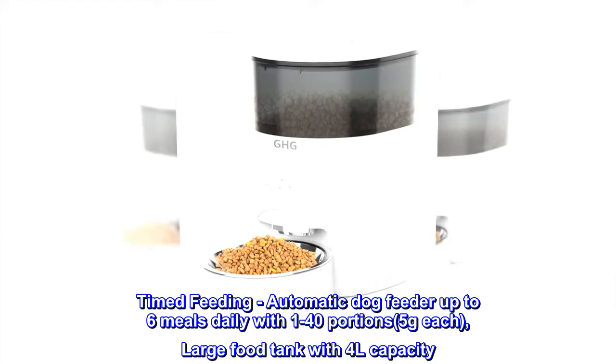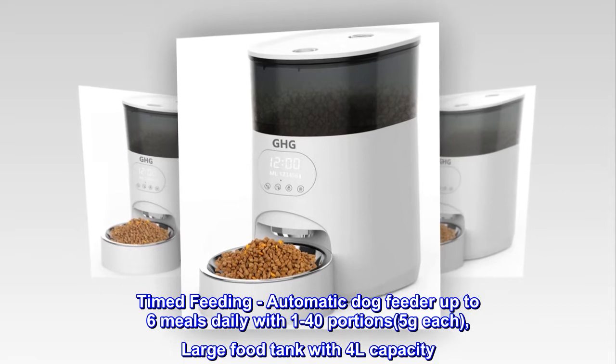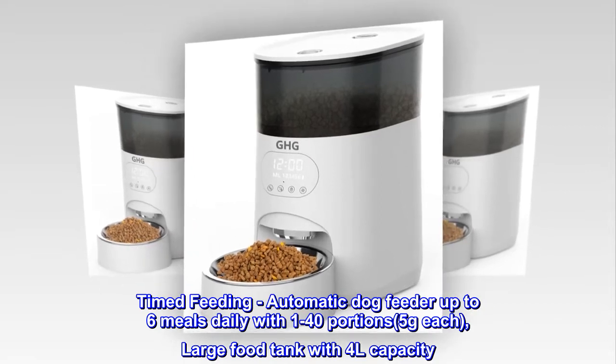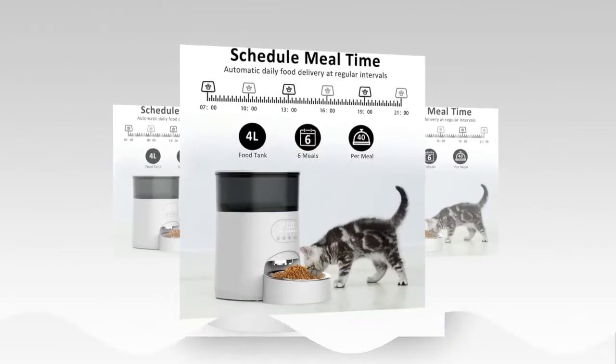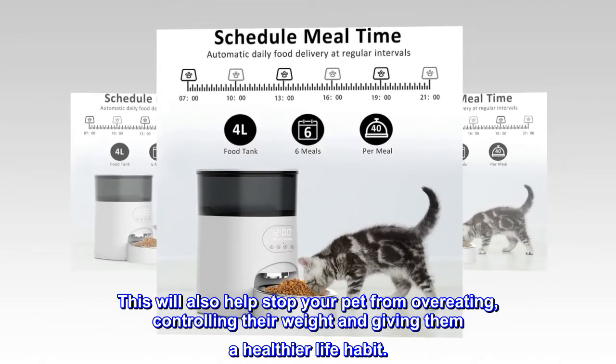Timed Feeding. Automatic dog feeder with up to 6 meals daily, with 1 to 40 portions, 5g each, and a large food tank with 4L capacity. This will also help stop your pet from overeating, controlling their weight and giving them a healthier life habit.